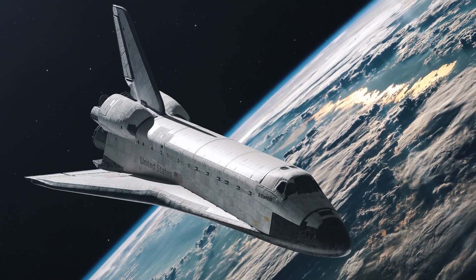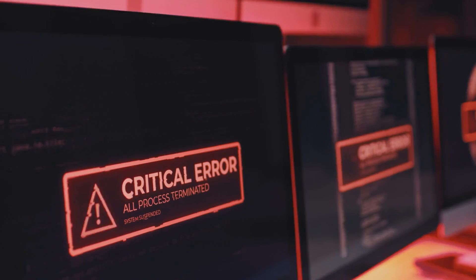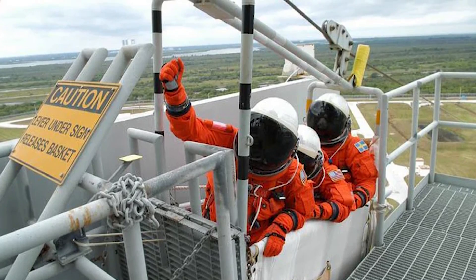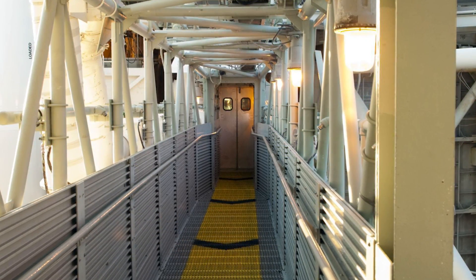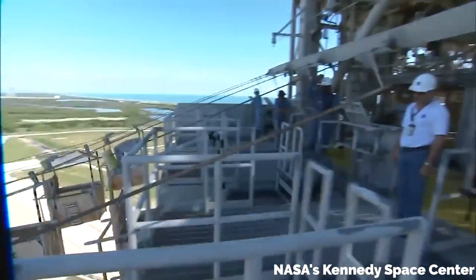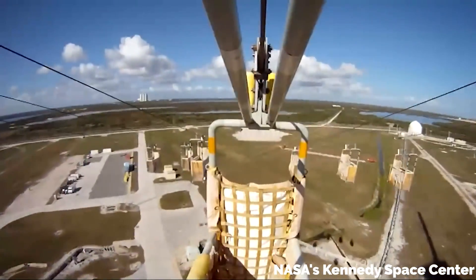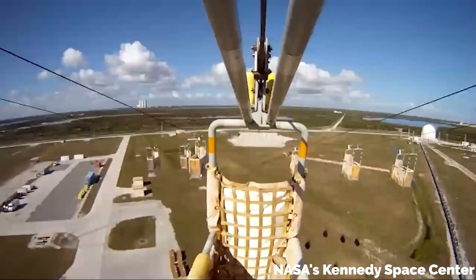The original emergency egress system was used during the shuttle days and allowed suited-up astronauts to escape the launch structure in cases of dangerous failure. Basically, a series of baskets were set up on ziplines at the 195-foot high level of the launch tower. Astronauts in danger would leave the shuttle, toddle across the crew access arm as fast as they could, get in, and descend rapidly to a landing area over 1,200 feet away. Here's a video of the last time these three-person baskets were released about 10 years ago — that kind of looks like a lot of fun, honestly, but given their intended use, I'm not sure the people who may have been forced to use them would think so.